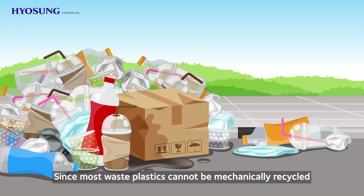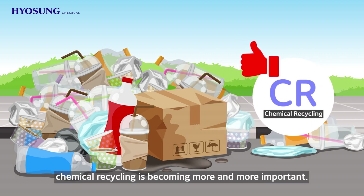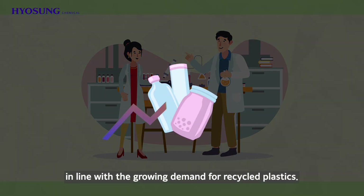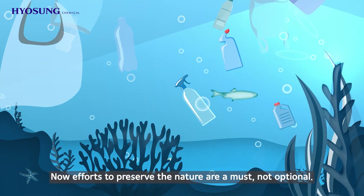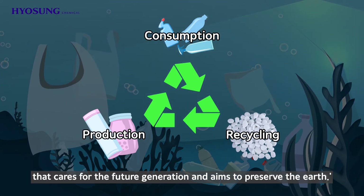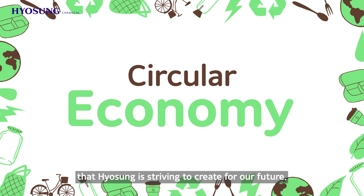Since most waste plastics cannot be mechanically recycled due to contamination or added dyes, chemical recycling is becoming more and more important. Hyosung continuously strives to develop chemical recycling technologies in line with the growing demand for recycled plastics. Now efforts to preserve nature are a must, not optional. Hyosung will continue to struggle and move on to become a company that cares for the future generation and aims to preserve the earth. Please join us in the circular economy that Hyosung is striving to create for our future.